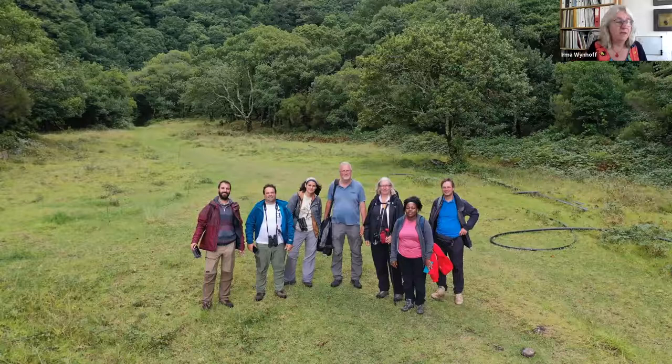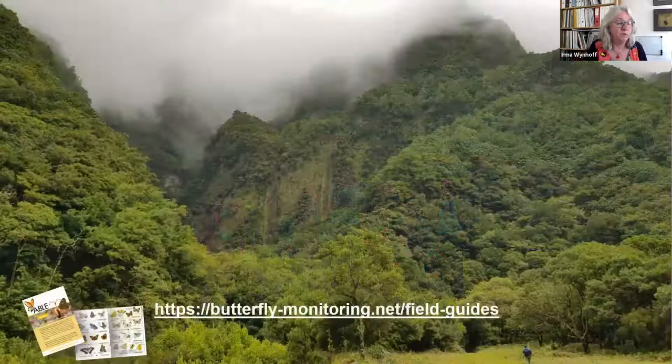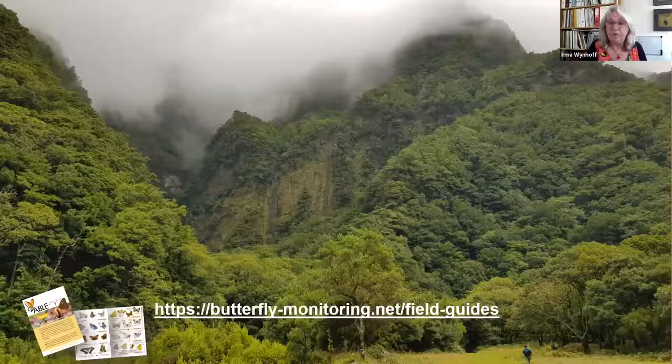This is the team that joined me during my time on Madeira — but there were more people. Thank you to all who joined and helped collect data. I hope you will also use 15-minute counts on your holidays and collect butterfly data to help us protect butterflies. For those going to Madeira, there are nice field guides on all the butterflies of the island available on the BCE website. Thank you all for listening.